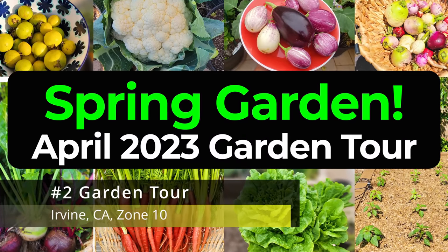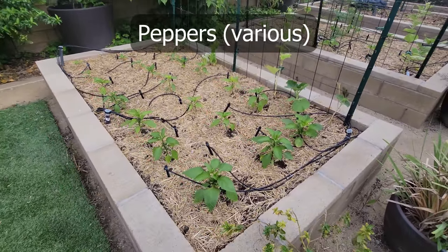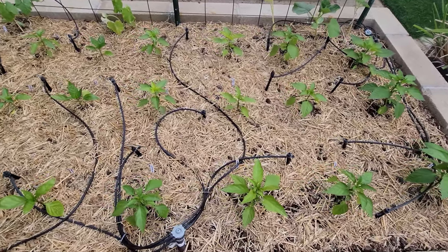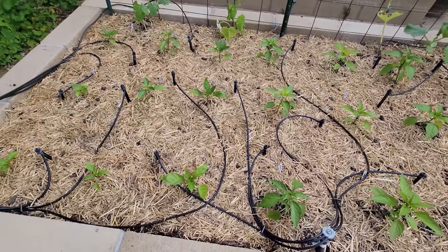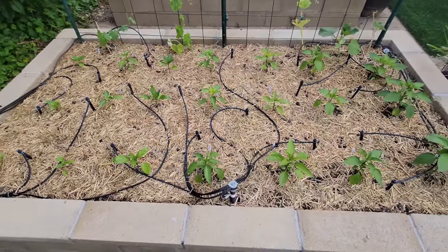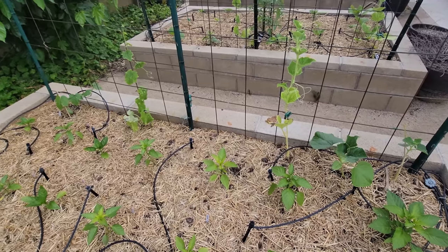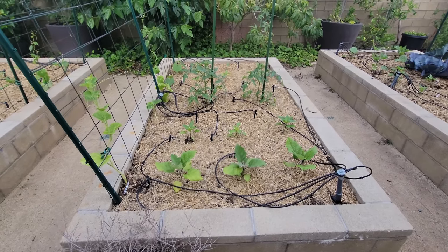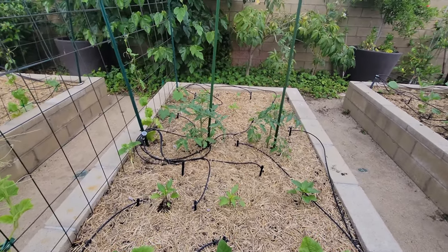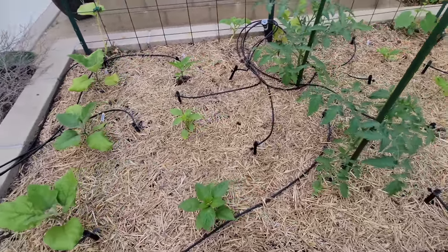Now let's take a tour of the garden starting with the raised beds. In our first raised bed we have peppers — a lot of varieties of hot peppers — to see which ones are the most prolific. I've covered the raised bed with hay and straw, which is an important part of gardening. In the second raised bed we have some eggplants, peppers, tomatoes, and more eggplants — and once again the raised bed has been protected with mulch.